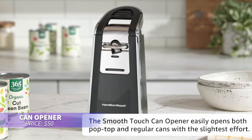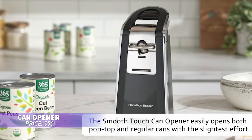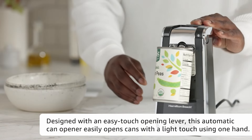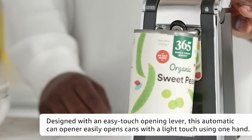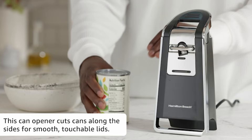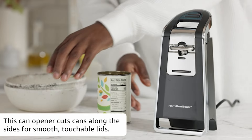If you're tired of struggling with can openers, this electric version makes it easy. It cuts from the side, leaving smooth edges, and works with both regular and pop-top lids. One-handed operation means no more wrestling with cans, and it's built to avoid motor jams for hassle-free use.